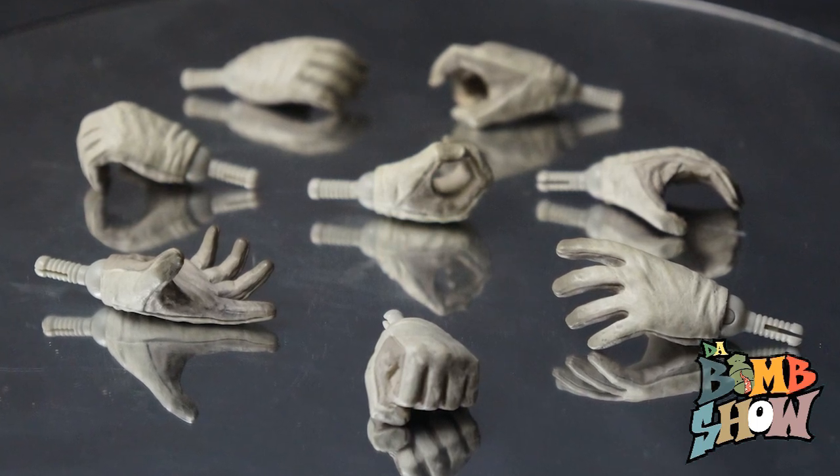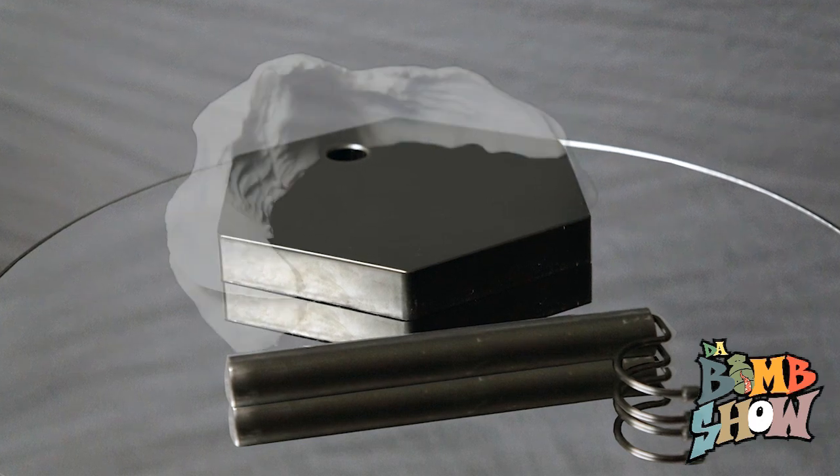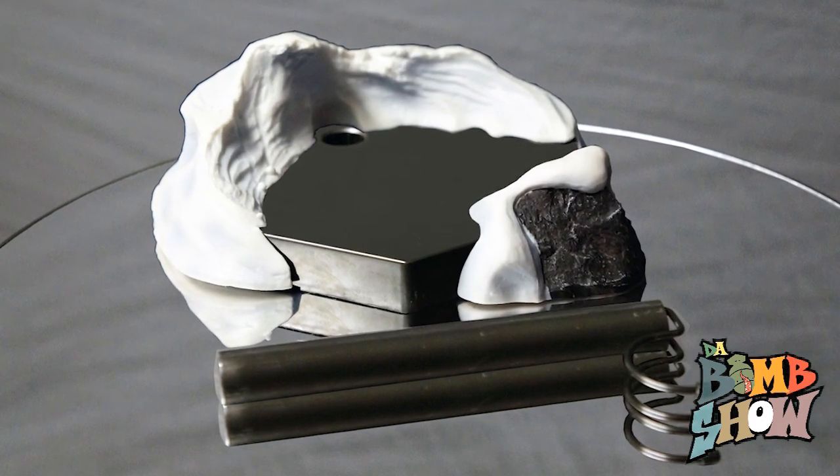Sideshow also supplies us with eight unique hands — left and right options for each accessory, give or take reaching hands and of course a balled-up fist. Finally, we get the contemporary Sideshow hexagonal adjustable lower support stand with a pair of really nifty Hoth accents for additional environment and display options.